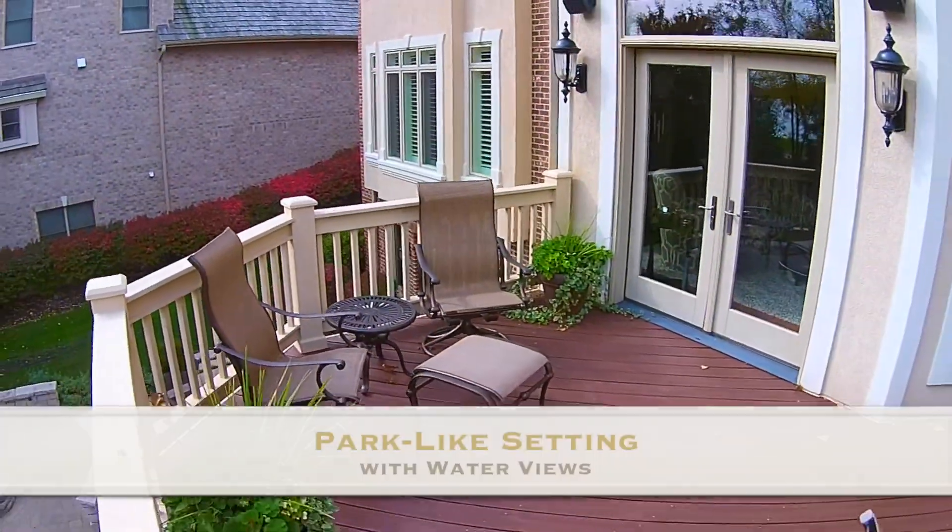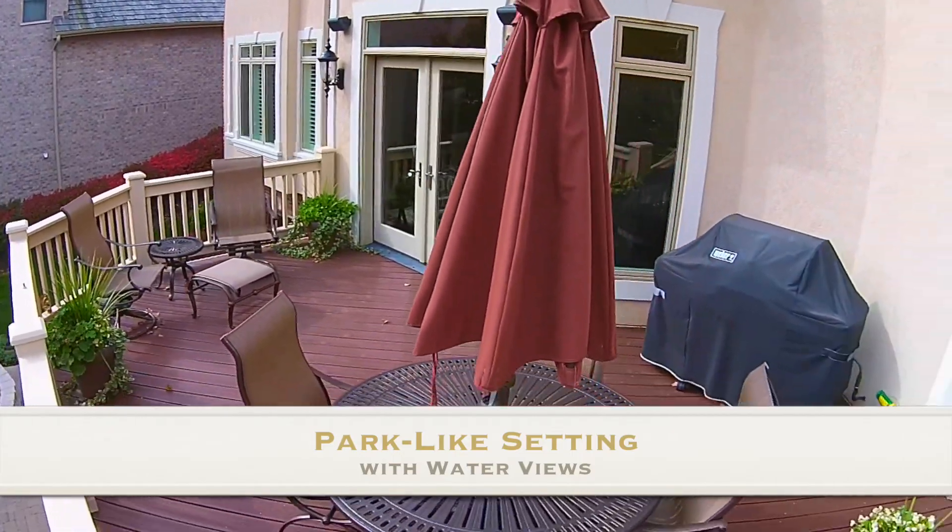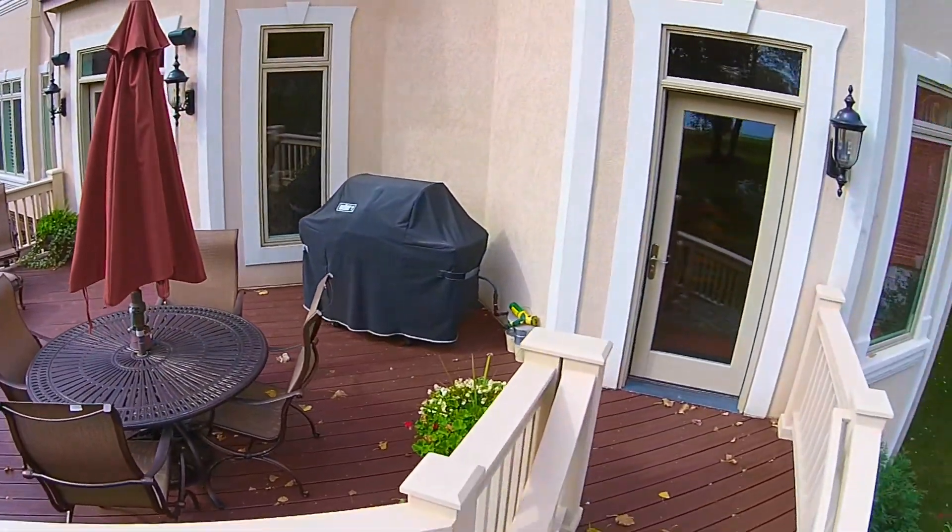This park-like setting features a maintenance-free deck, brick paver patio with a fire pit, and has an amazing water view.